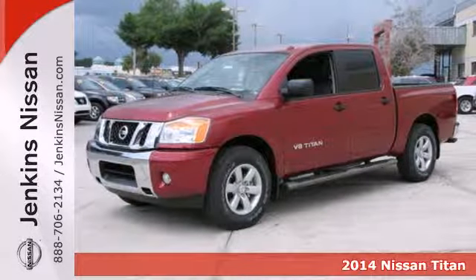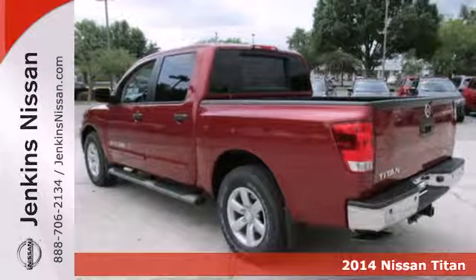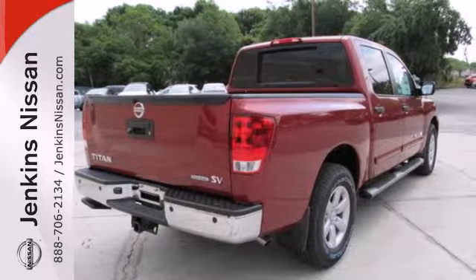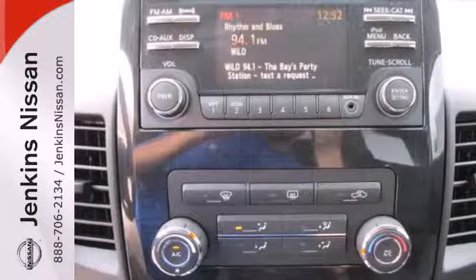Here's a 2014 Nissan Titan. Agility and power are just a couple features you'll experience when you try this full-size pickup. With a standard V8 engine and superior handling with stability and traction control, this truck won't quit when you have those tough jobs ahead.